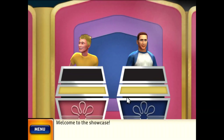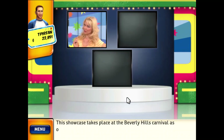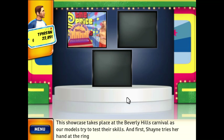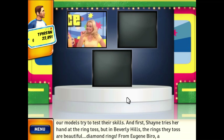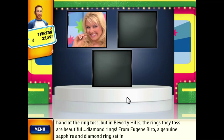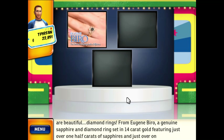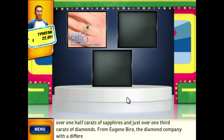Welcome to the Showcase. This Showcase takes place at the Beverly Hills Carnival as our models try to test their skills. Shane tries her hand at the ring toss — but in Beverly Hills, the rings they toss are beautiful diamond rings. From Eugene Biro, a genuine sapphire and diamond ring set in 14-carat gold featuring just over one-half carats of sapphires and just over one-third carats of diamonds — from Eugene Biro, the diamond company with a difference.